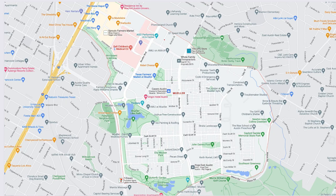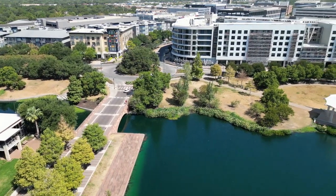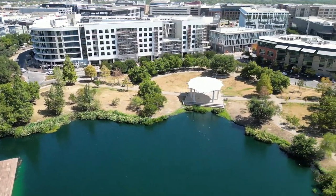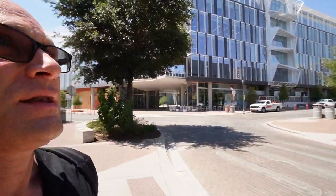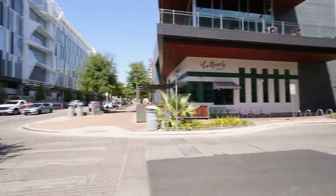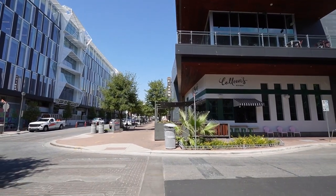Next up, let's jump into this area where you'll find a lot of restaurants, shops, and things to do, along with condos and apartment buildings above. You'll also notice a lot of new construction adding more retail and condo and apartment living. You've got Colleen's Kitchen right over here, BD Riley's right behind me, Sweetgreen across the street, and the Alamo Drafthouse as well.